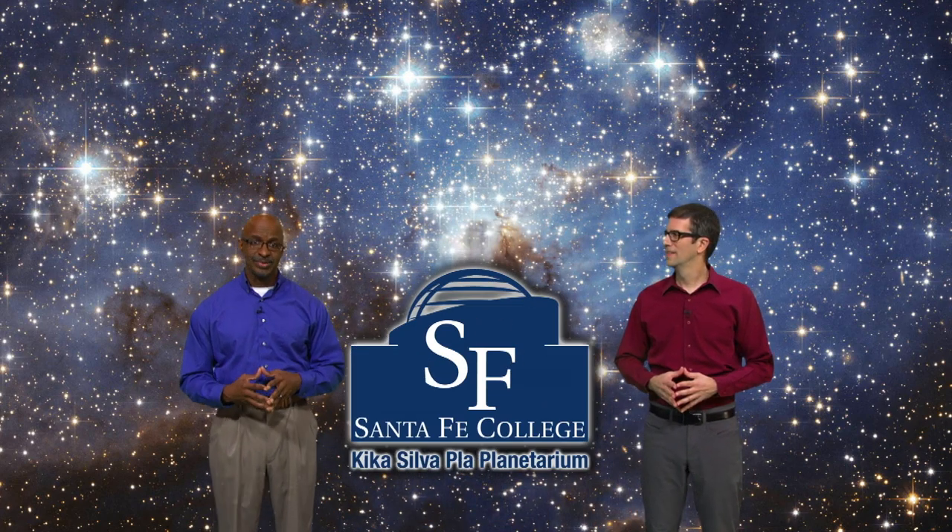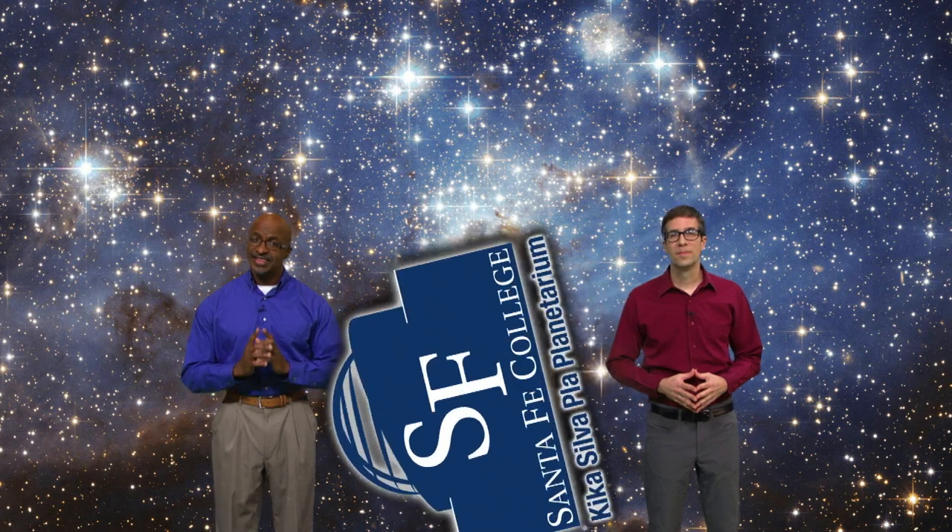Welcome to Stargazers. I'm Dean Regas, astronomer for the Cincinnati Observatory. And I'm James Albury, director of the Kika Silva Pla Planetarium in Gainesville, Florida. This week we're going to help you put the solar system in perspective.